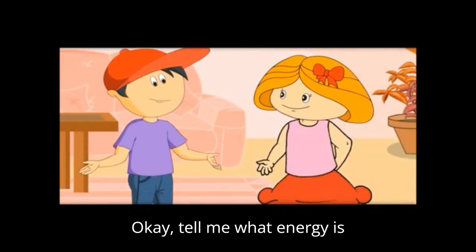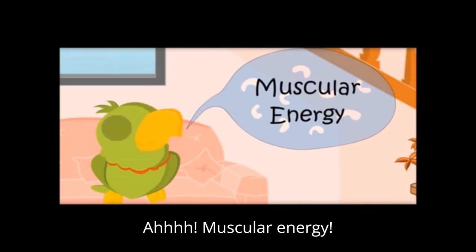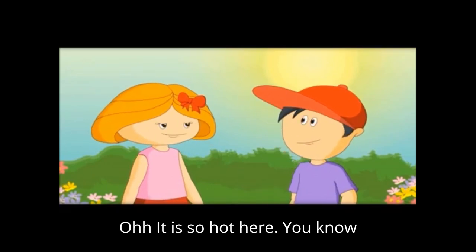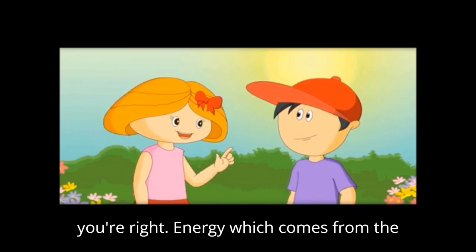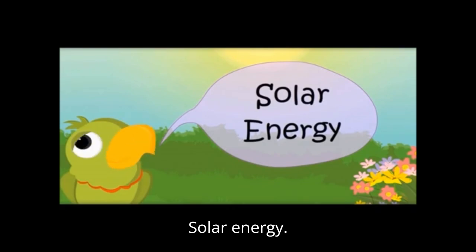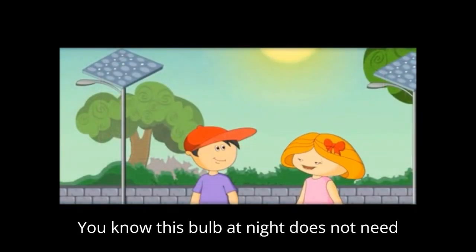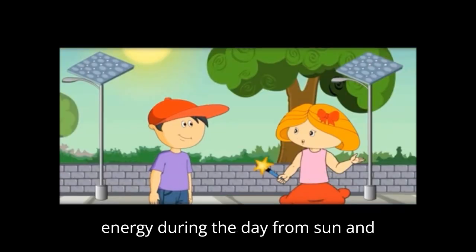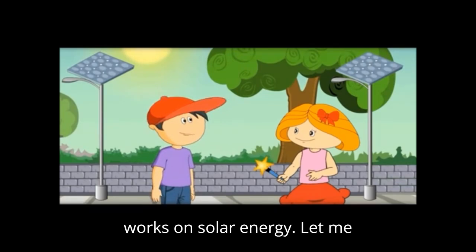What energy is this? You're doing work with your muscular energy. It is so hot here — you know where the heat is coming from? Yes, it's all coming from the sun. Energy which comes from the sun is called solar energy. You know, this bulb at night doesn't need electricity — you see that panel? It stores solar energy during the day from the sun, and at night it gives that energy to the bulb. So this bulb works on solar energy.